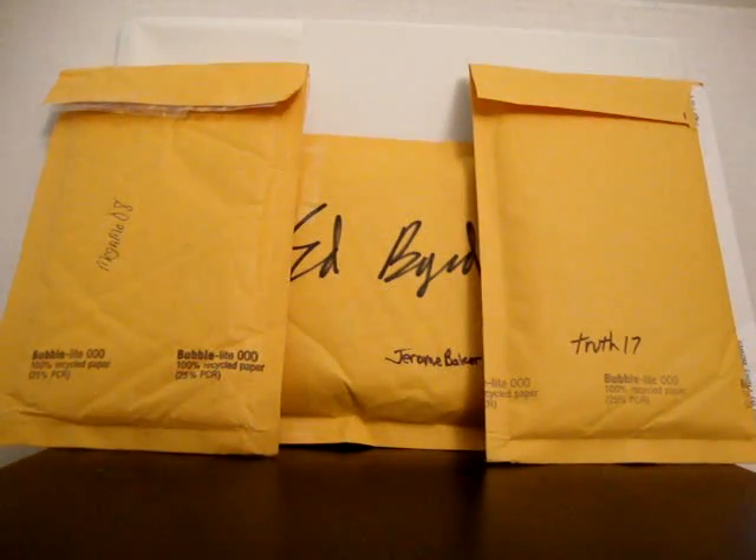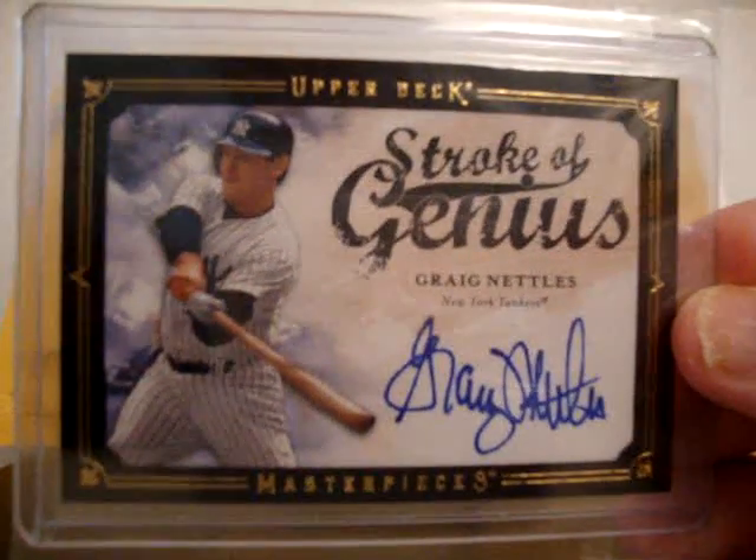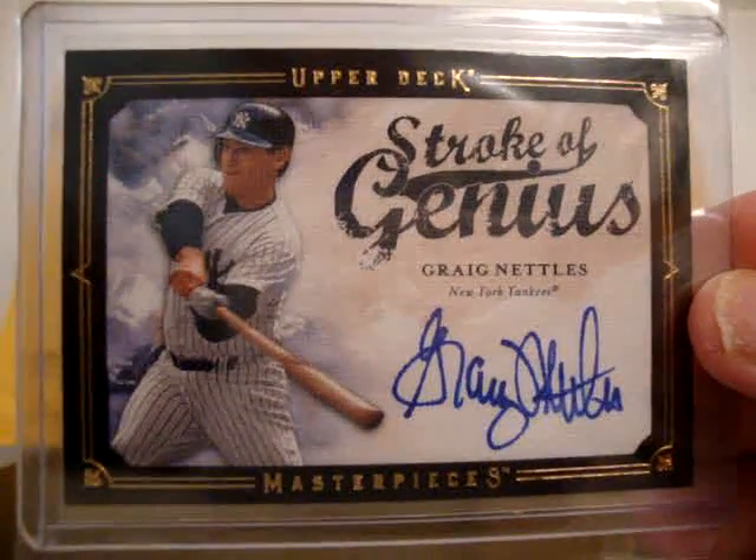Stroke of Genius on-card auto of Greg Nettles. It's actually my first ever Nettles autograph for the Yankees PC. Really clean auto.